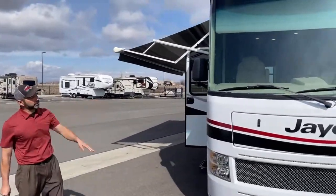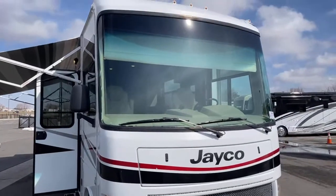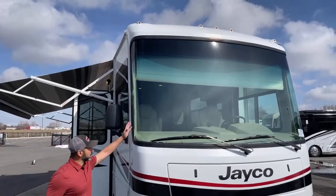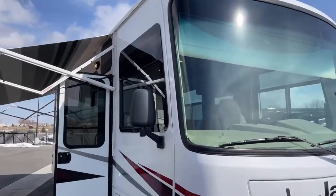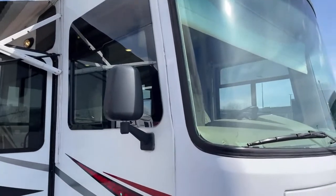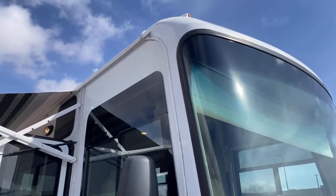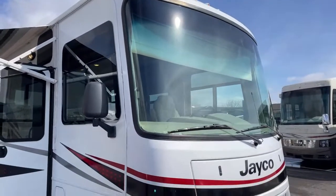We'll start at the front. We've got a huge windshield on this Jayco — it's a 120-inch windshield. It comes around to the corners, which limits the blind spots. So when you're parked and pulled up to a stop sign, if there's a vehicle or somebody in that blind spot, you'd typically be able to see them — a lot better than some of the other coaches.